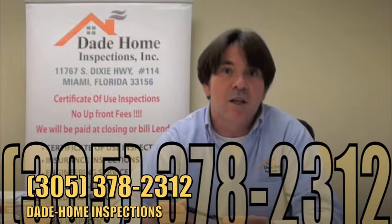So if you need us, we're here for you. Call Dade Home Inspections at 305-378-2312.